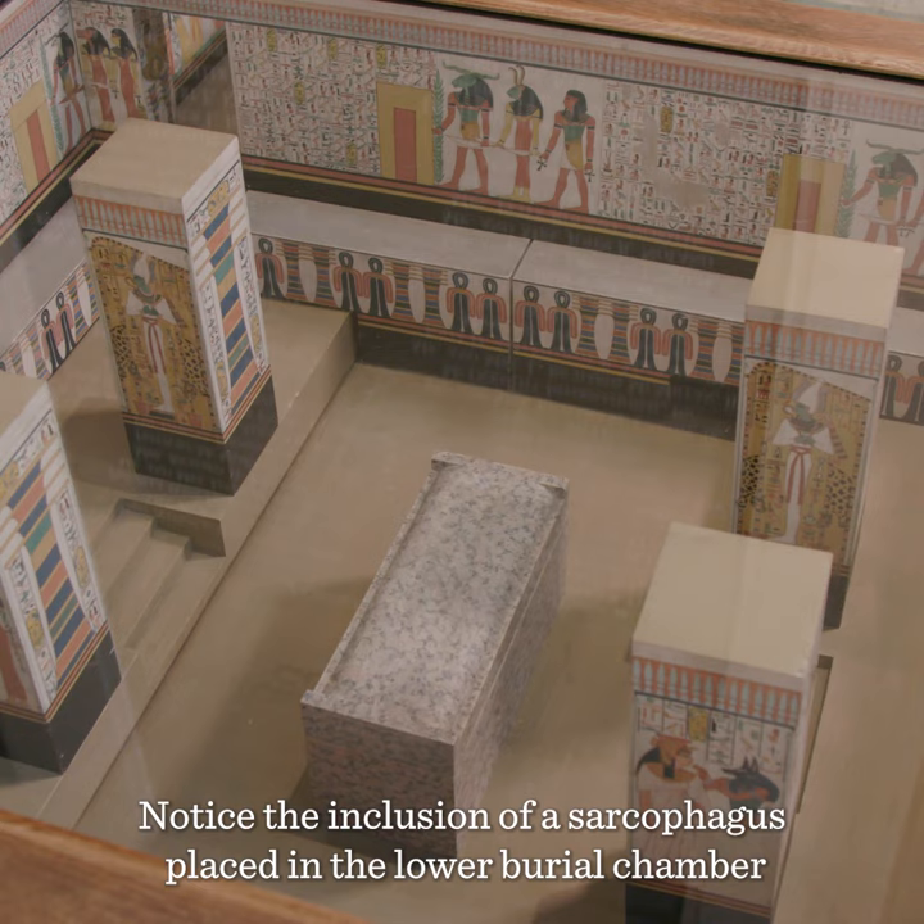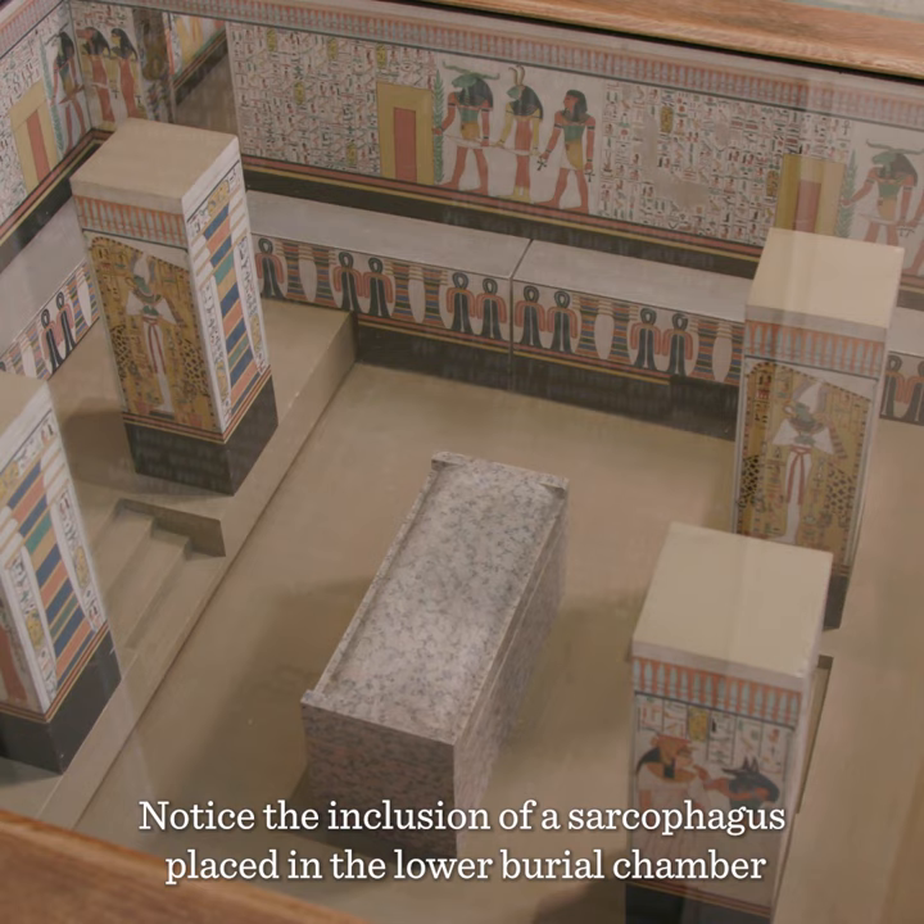Notice the inclusion of a sarcophagus placed in the lower burial chamber and surrounded by four pillars. In the exhibition, you will encounter Nefertari's sarcophagus lid along with the other items that remained in the tomb at the time of its discovery.